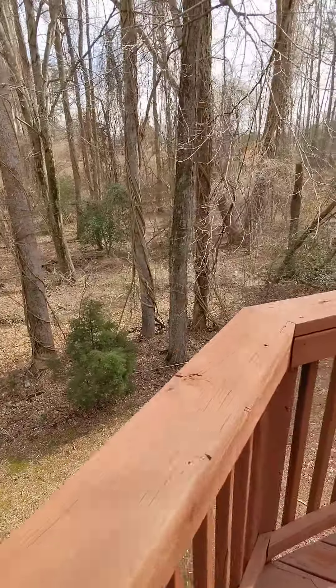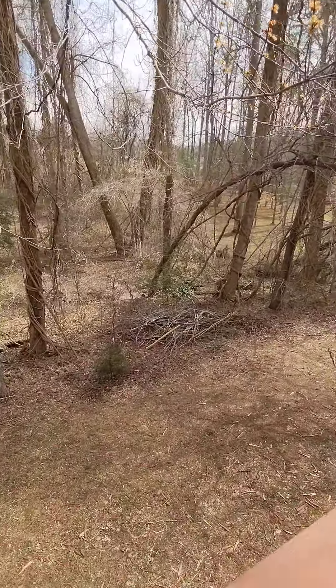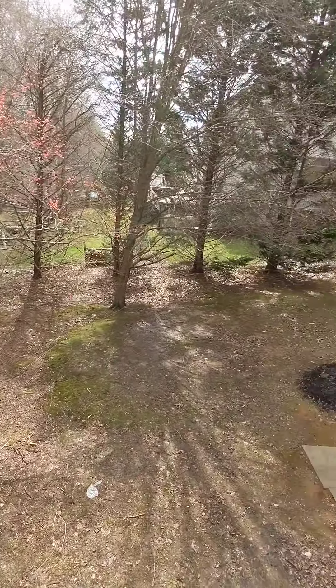The deck seems like it definitely needs some time for shoring up. I have to check the exact property lines, but I'm going to guess it goes to the little creek.